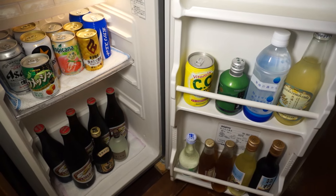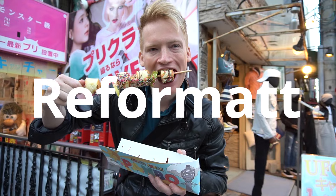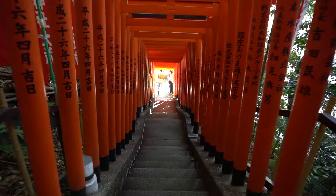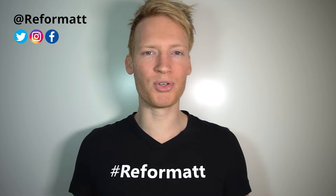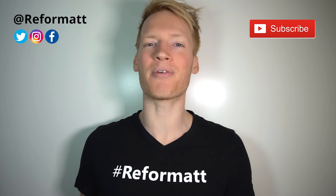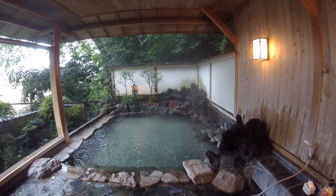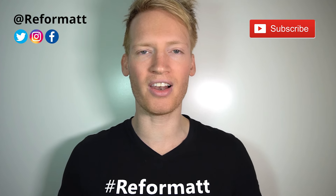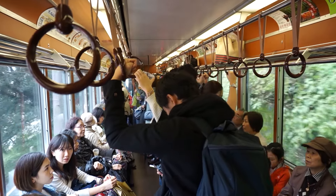A $50 ryokan versus a $500 ryokan — let's find out the differences. No trip to Japan is complete without staying at a ryokan. A ryokan is basically a traditional Japanese hotel that maintains an authentic atmosphere, which is more important than the latest technological advances. Now before we jump into the luxurious $500 ryokan, let's kick it off at the $50 ryokan.